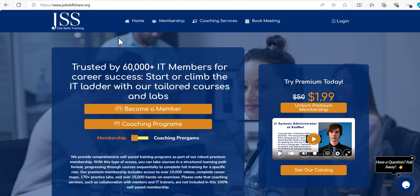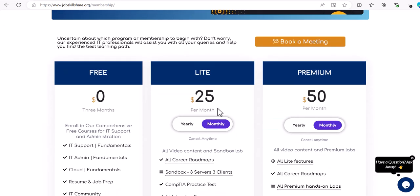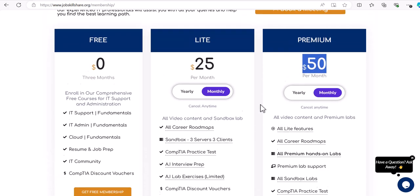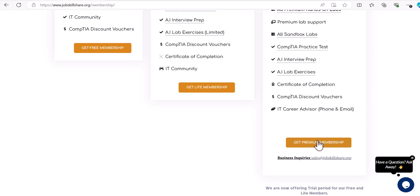Now let's discuss how to start your training on the JSS platform — Job Skill Share. We've been running this platform for the past 10 years and have worked with almost every type of role we discussed. If you want to talk to someone individually, you can book a meeting on the website — there are also recorded meetings you can watch. The easiest way to get started is through the membership. We recommend the premium membership because it comes with all labs. If you have your own labs, there's also a light membership, and a free membership for those who just want to learn IT support with home labs.